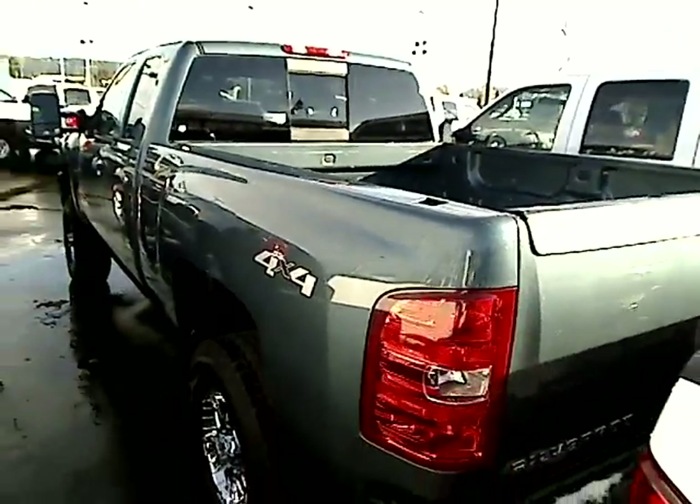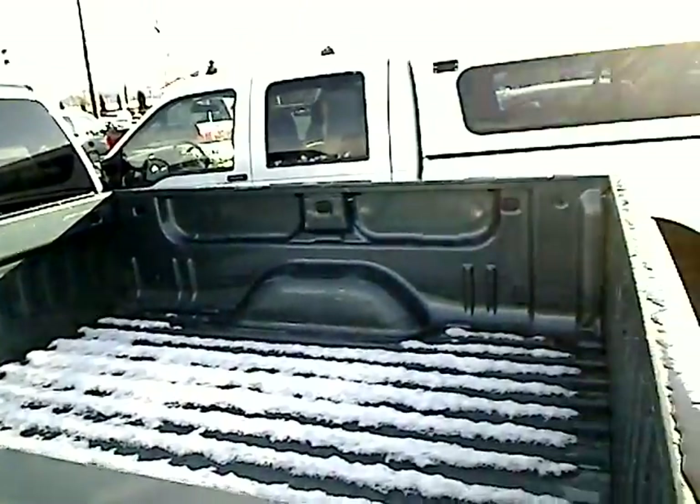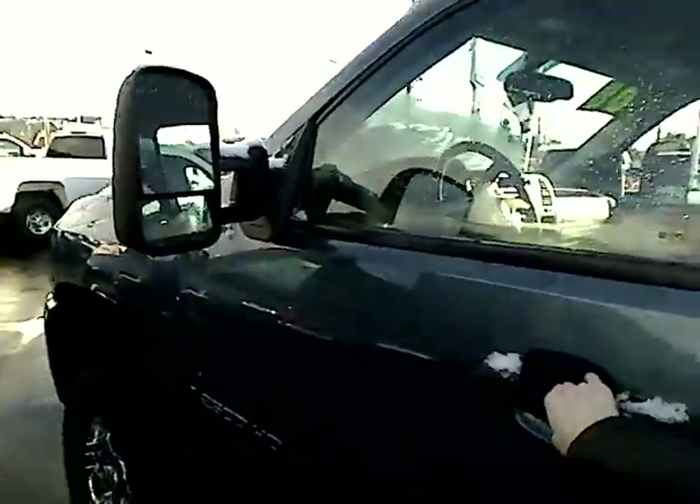It has a sliding window in the back, the windows are tinted. It does have a tow package. Nice big truck bed here.